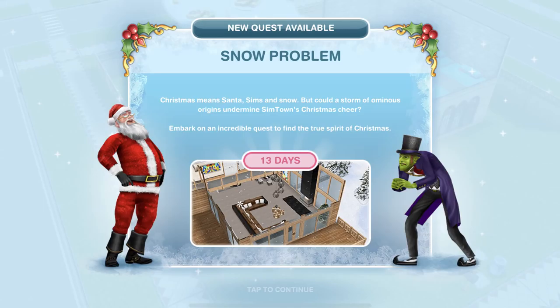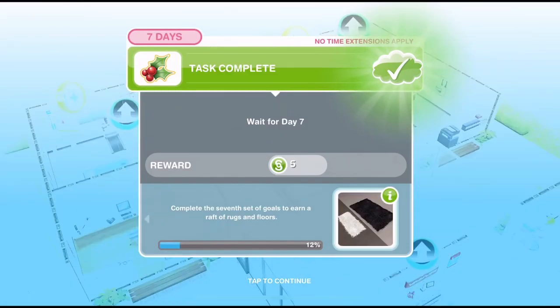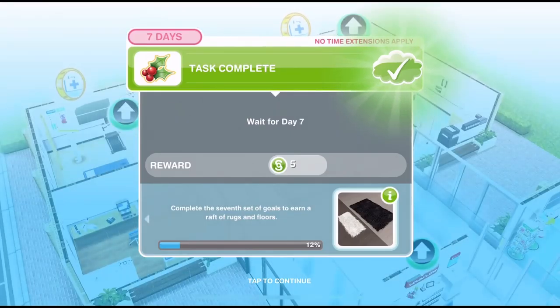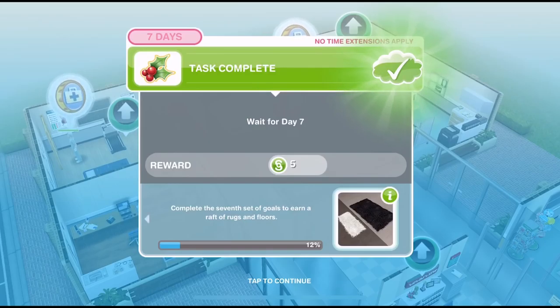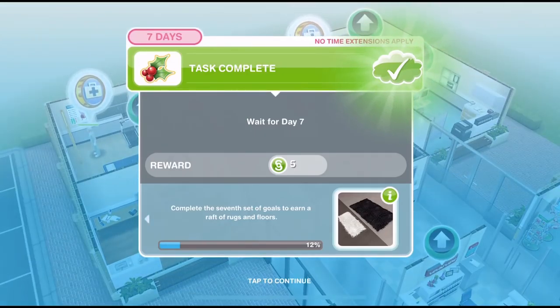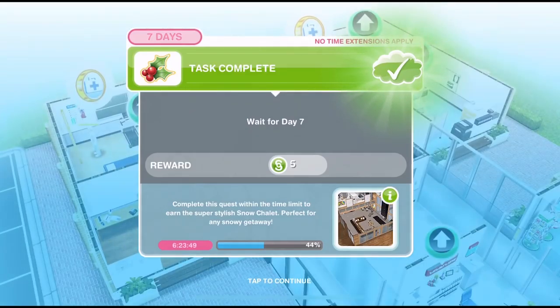Hi guys, my name is Guna Jamesville and welcome to day 7 of the Sims Freeplay Snow Problem Christmas Quest. The grand prize for this quest is the beautiful snow chalet house template, and each day we are winning a new furniture item to go along with it. Day 7's prize is a set of rugs and floors. I've been doing a video for every day of this quest, so make sure you check out all the previous videos if you are not yet up to day 7.